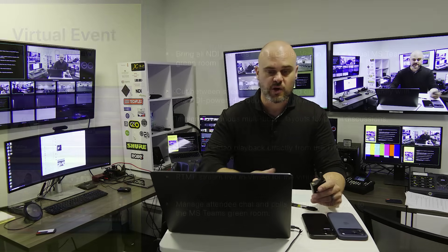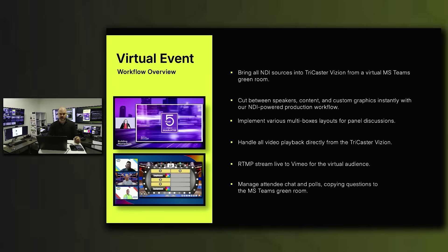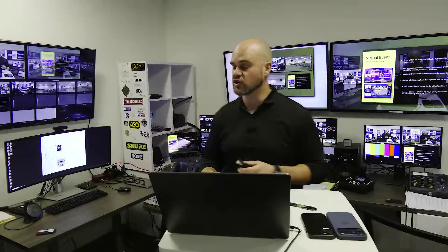For our virtual events, we bring all NDI sources into the TriCaster from a virtual Microsoft Teams green room. We cut between speakers, content, and custom graphics with our NDI production workflow. We have a dedicated graphic design team on site that develops event-specific graphics providing creativity and uniqueness to every broadcast. We implement various multi-boxes and layouts for panel discussions, handle all video playback through the TriCaster, and deliver the final program via RTMP live stream to Vimeo, ensuring high quality, low latency for virtual attendees.